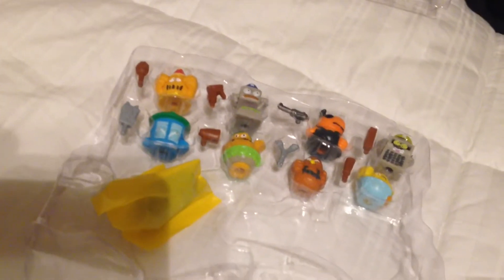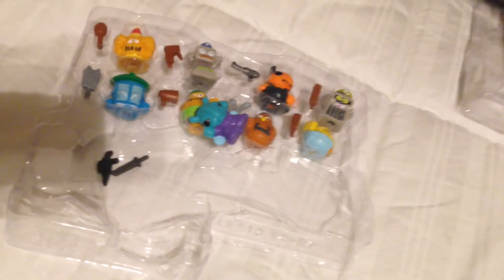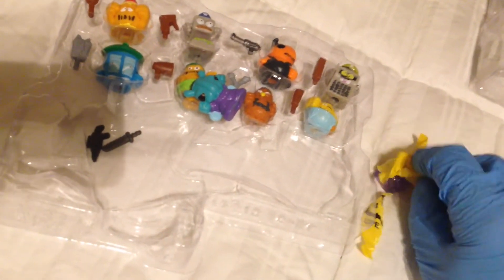The two hidden figures — the two rare, mystery, chase figures — will always be the same in pack number 7. You can identify those with your checklist, but I like to keep the video brief by just identifying the two hidden figures. You're gonna get one paratrooper, who is this guy, and one extra sticky, syrupy, nasty wall crawler, who is this purple guy here.